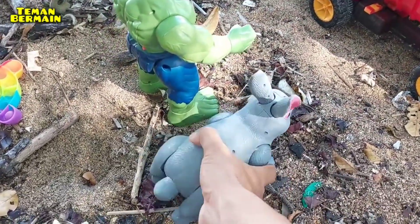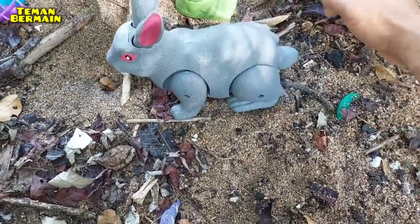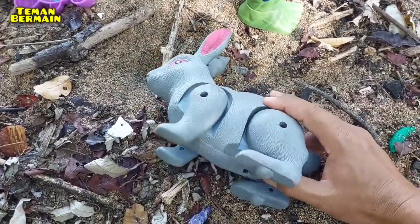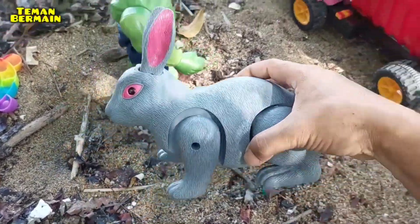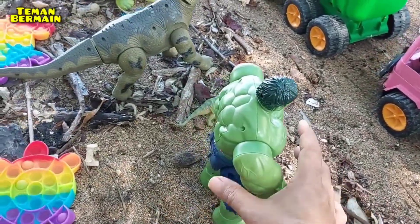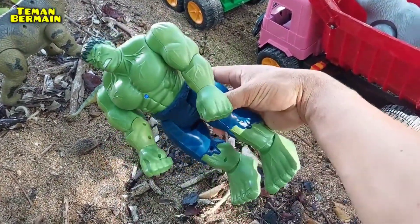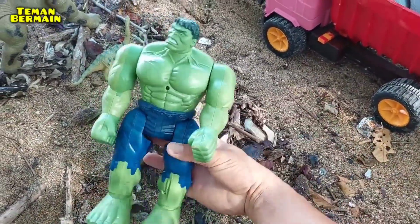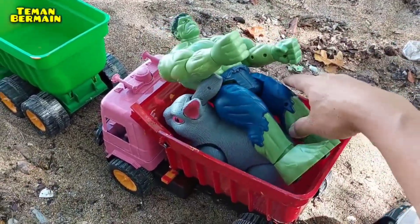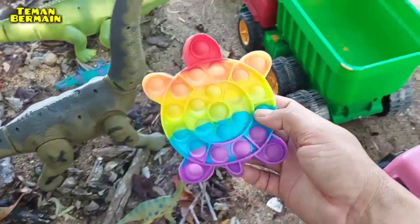Dan ini juga ada kelinci, warnanya warna abu-abu. Wow, ini juga bisa hidup — mantul! Dan kita angkut juga ya, kita bawa pulang semua. Mantul! Dan ini juga ada robot model Hulk, warnanya warna biru kombinasi hijau — mantul, dan ini juga bisa hidup, kita angkut lagi ya. Dan ini juga ada pop it model kura-kura, mantul.